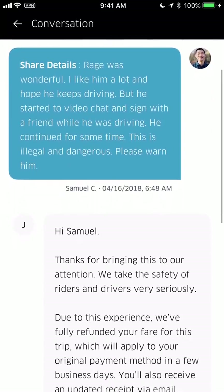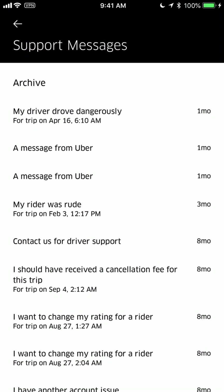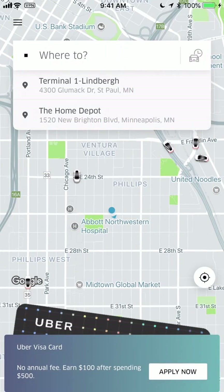You can also view all messages — if you've had a conversation with Uber support, you can go back and review what was said. In my experience they've taken care of me very well as a passenger, much better than as a driver. I had one issue with a driver who was FaceTiming with someone else while driving for about five minutes.